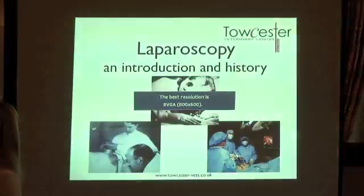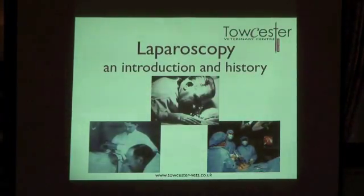Lovely to see so many of you here. Tonight Kat and myself are hoping to give you some information that will spark people's interest about laparoscopy. Kat joined the practice in 2007, and in 2006 she gained her certificate in small animal surgery, which is an additional qualification giving her additional skills in surgery. She became a partner last year and she's going to start us off with an introduction and a brief history of laparoscopy.